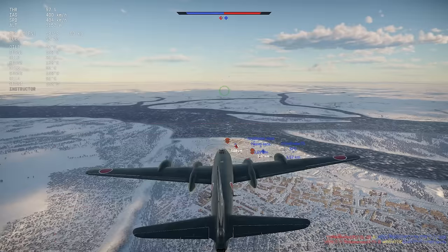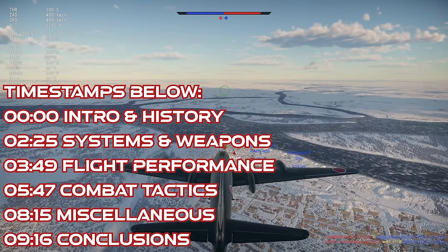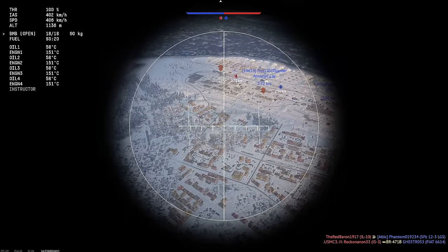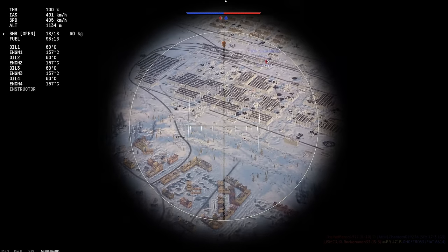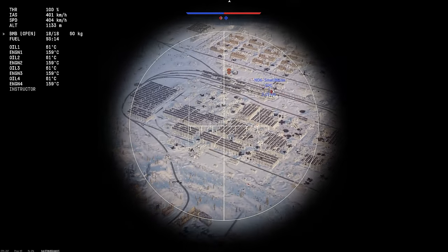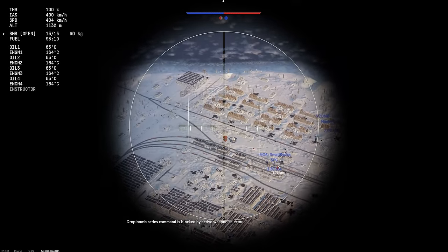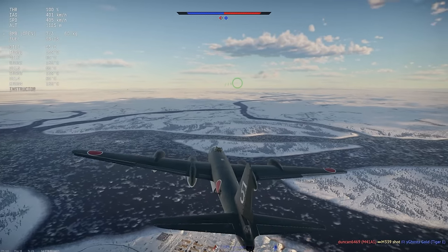As World War II dragged on, it became obvious to the Japanese military leadership that they desperately needed a long-range heavy bomber to replace some of their older designs from the 1930s that were still in service, and to carry a heavier payload than the G-4M. The performance requirements were finalized towards the end of 1943, and the Nakajima Company was tasked to develop the new bomber.